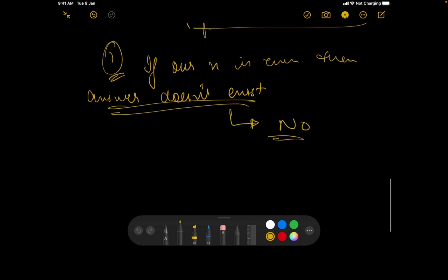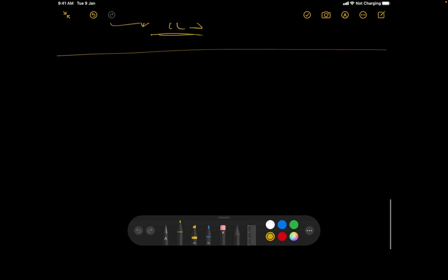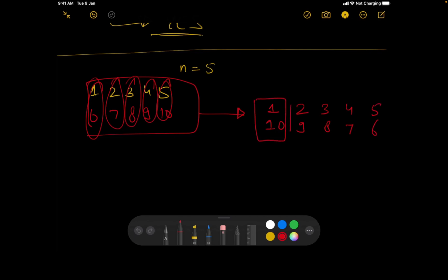If n is not even, we print 'Yes' and compute the answer. Now let's think about how to construct the pairs. Let's say n=5, so our numbers are 1, 2, 3, 4, 5, 6, 7, 8, 9, 10.